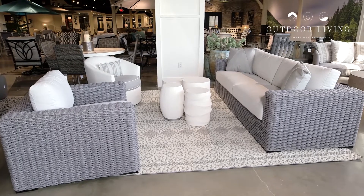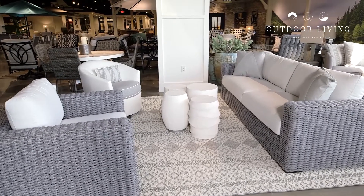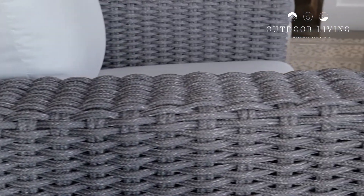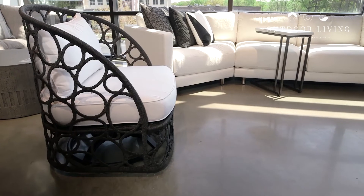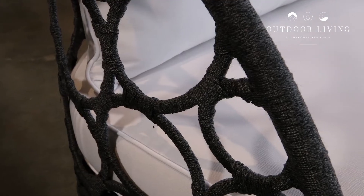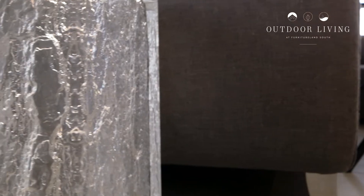It really has come a long way. One of my favorite new collections is by Bernhardt. Bernhardt has a certain look to their product — they're always on the cutting edge of fashion, always on the cutting edge of trends. Now they've translated that to outdoor, and it really is amazing and beautiful. I can't wait to redo my backyard.